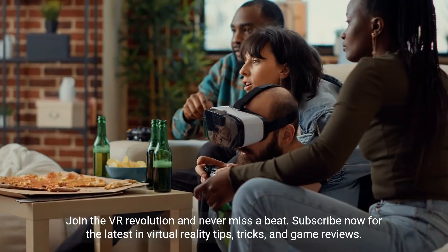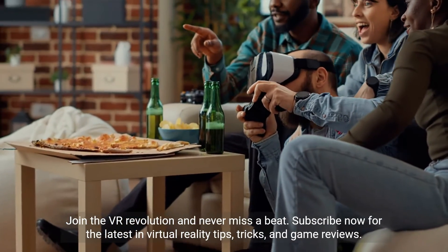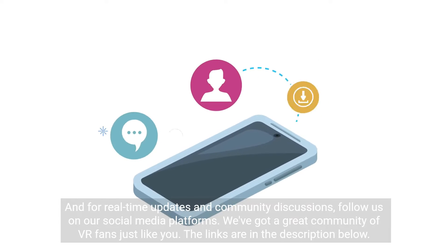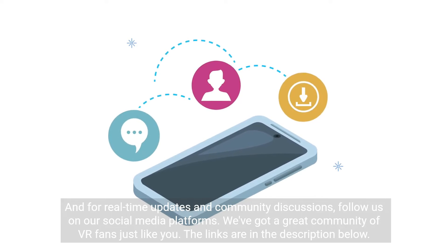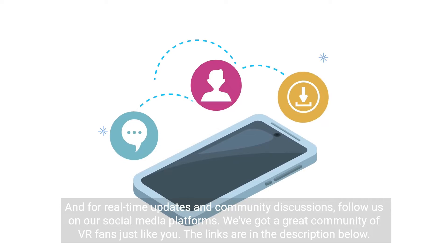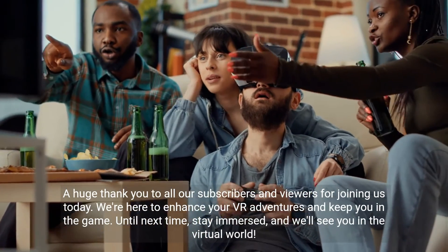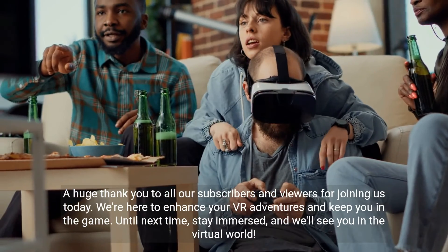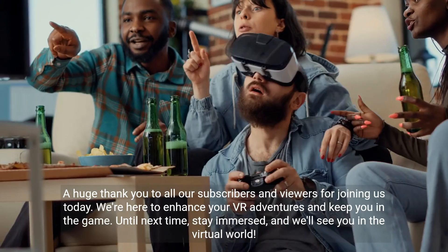Join the VR revolution and never miss a beat. Subscribe now for the latest in virtual reality tips, tricks, and game reviews. For real-time updates and community discussions, follow us on our social media platforms. We've got a great community of VR fans just like you — the links are in the description below. A huge thank you to all our subscribers and viewers for joining us today. We're here to enhance your VR adventures and keep you in the game. Until next time, stay immersed, and we'll see you in the virtual world.